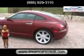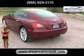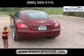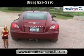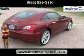I just wanted to let you know that all of our vehicles here at Dream Cars Credit undergo a rigorous 120-point inspection as well as a thorough reconditioning process. You can also view a free Carfax report right on our website at dreamcarscredit.com.